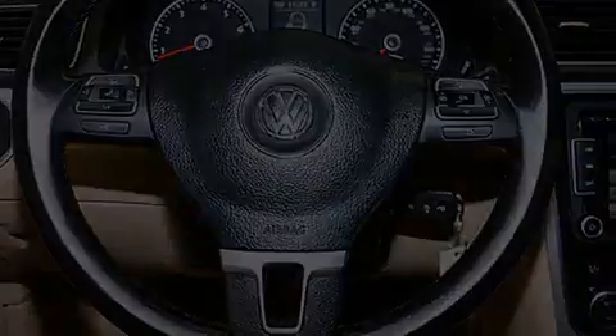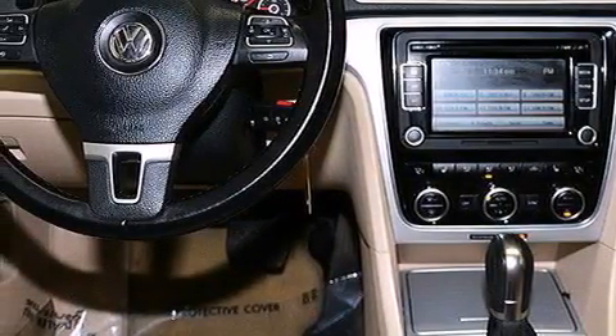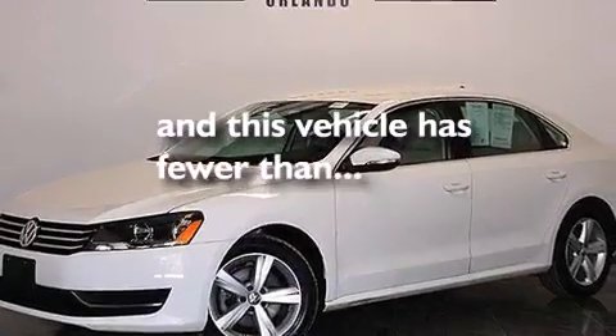A rear window defroster, four-wheel disc brakes with an anti-lock braking system, a keyless entry system, and this vehicle has fewer than 42,000 miles on the odometer.